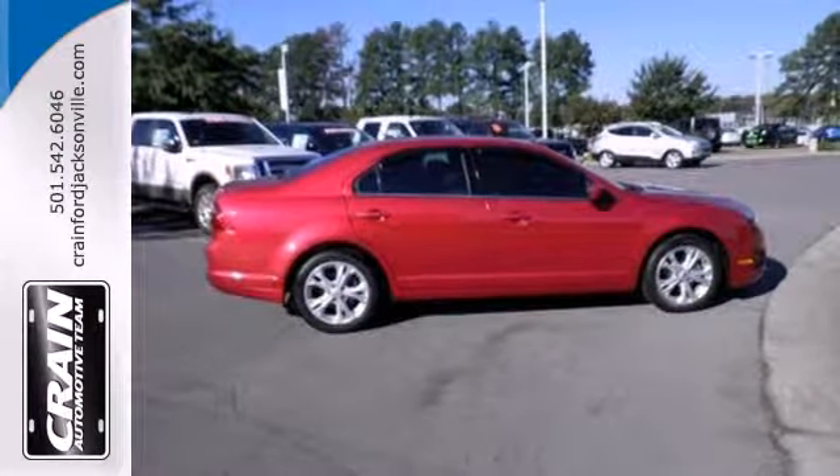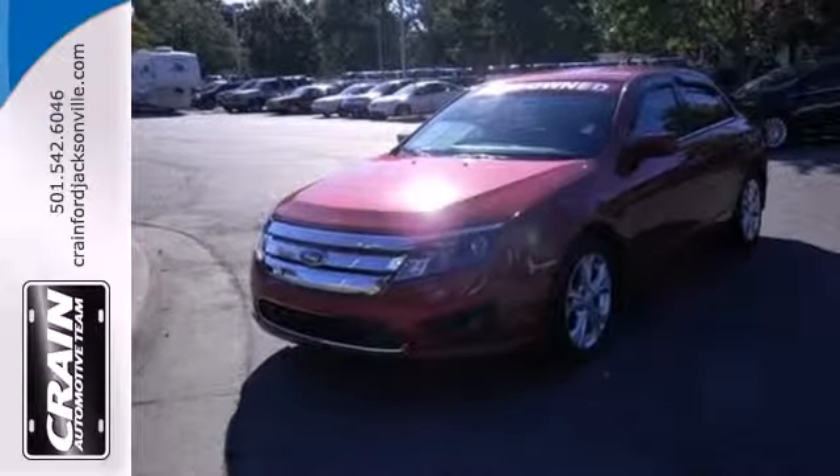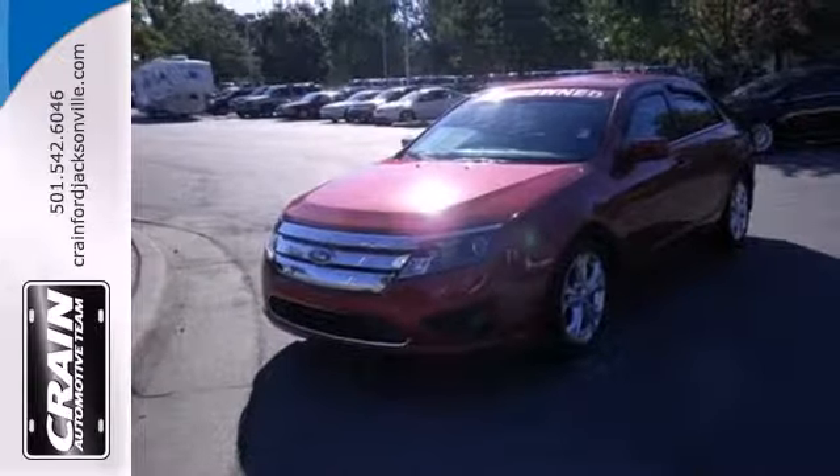Start driving the way you deserve, in style and comfort. See for yourself today. Visit us anytime at CrainTeam.com.